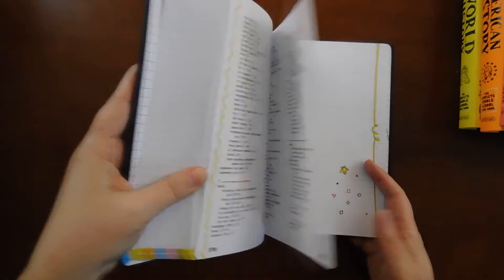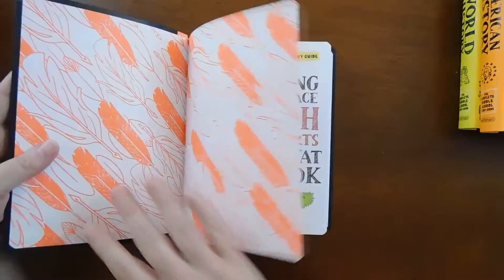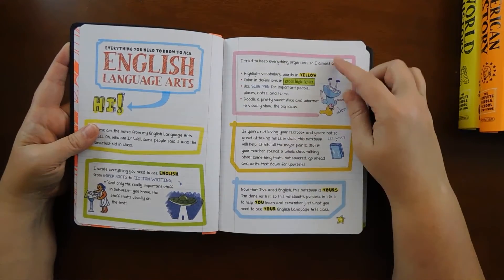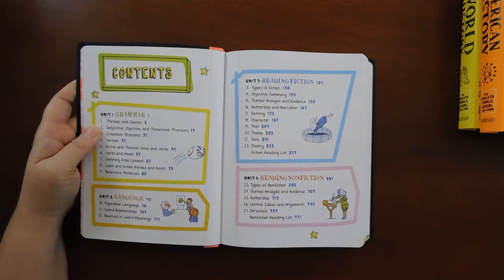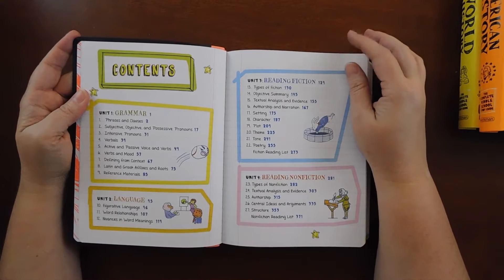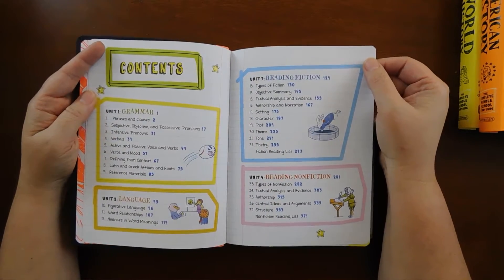Moving on, we have English Language Arts in One Big Fat Notebook — bright, bold color for this one. It has the same intro so these can all stand alone if you only want one for a particular subject. And honestly, this would be fun to read together, or I think it's written at such a level that the kids could read it by themselves as well.